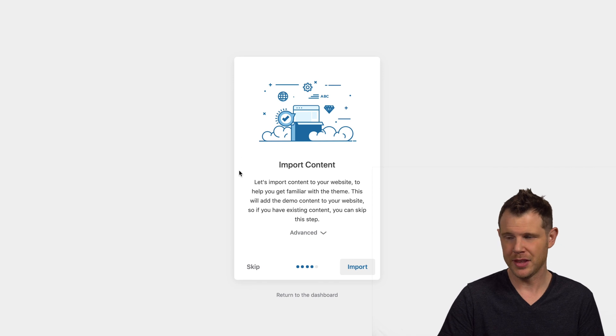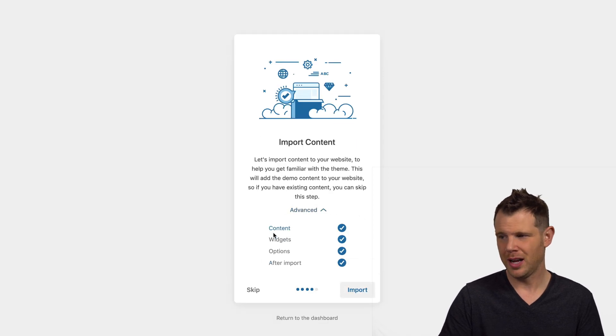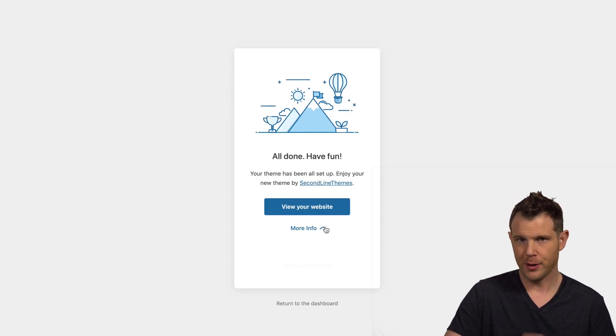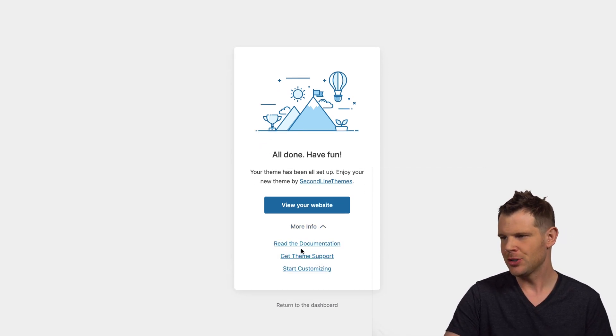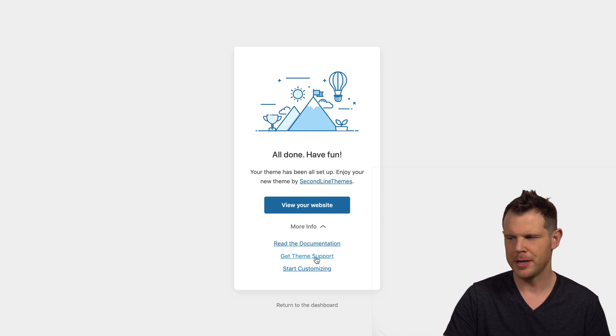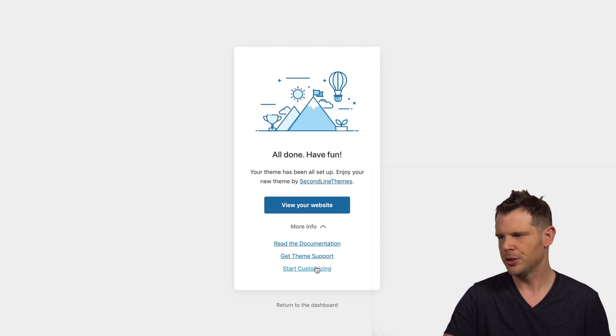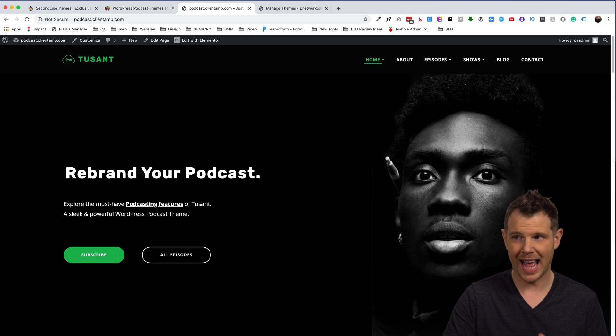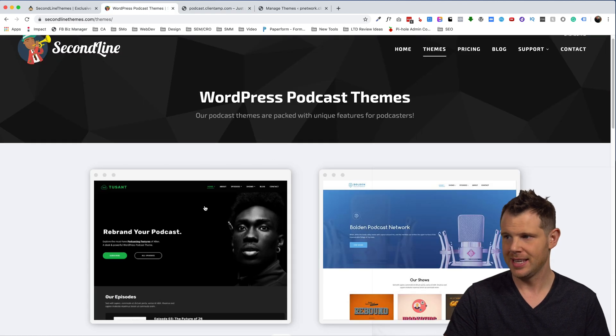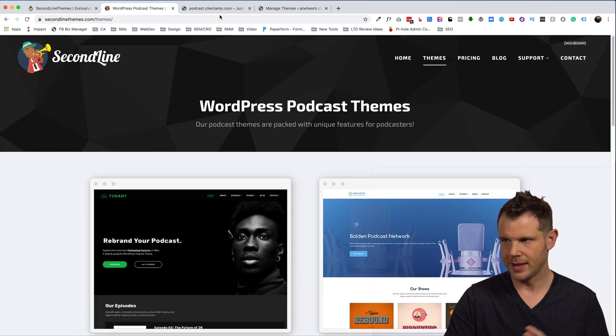There is some demo content we can import. I'll go ahead and do that, even though I don't typically recommend using demo content. There's an advanced tab so you can turn off particular sections. It did take a few minutes to complete. There's a more info dropdown with documentation and a support link. Let's hit view website and see what we're beginning with — and this does look exactly like the content in the Second Line Themes thumbnail.